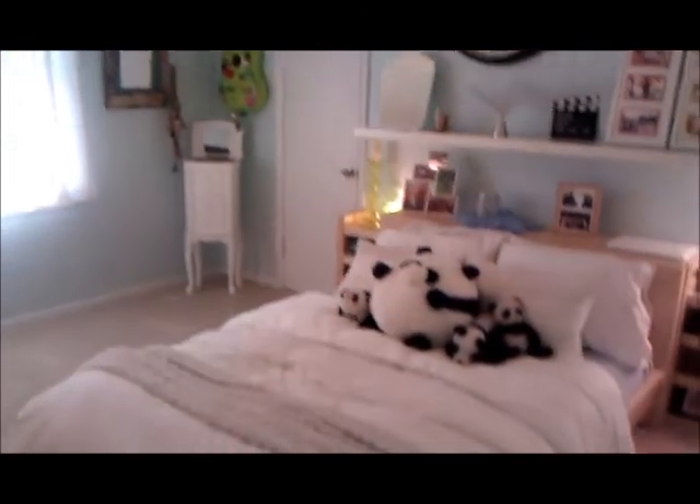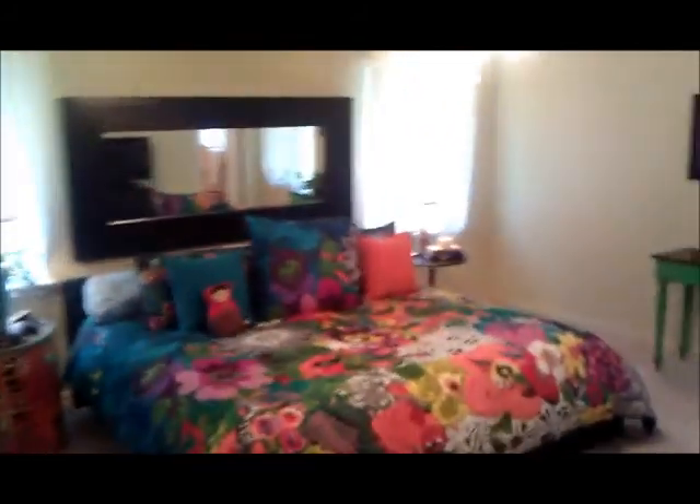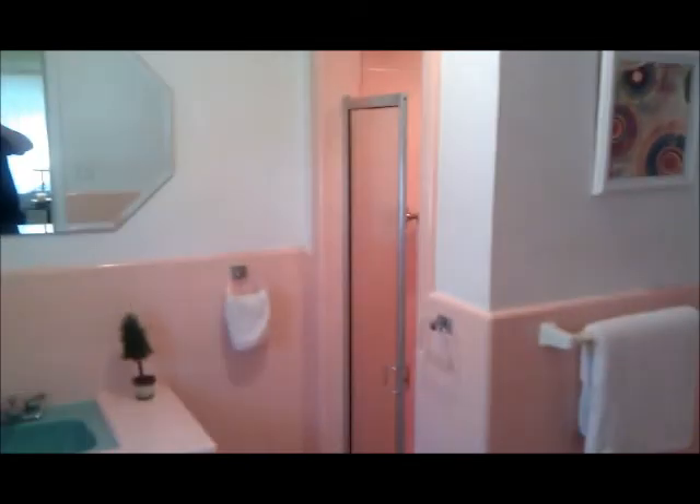The hardwood floors continue and then you go back to this bedroom right here on the left-hand side. And then we go back over here to the master bedroom. Great size room. The house is in pristine condition — it's a wonderful home. Two-car garage. And then the master bath is right here, once again left authentic to the period. Everything functions well.